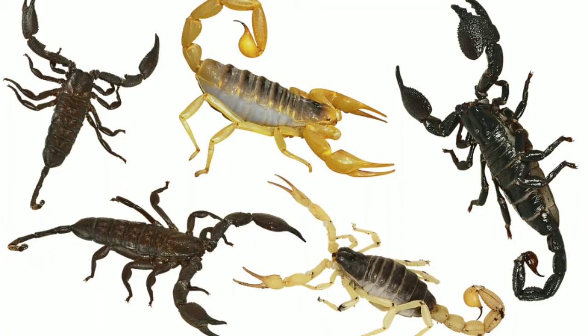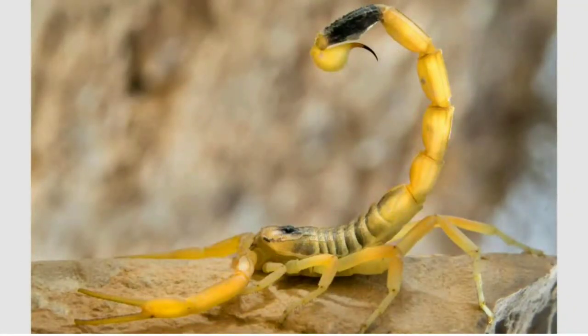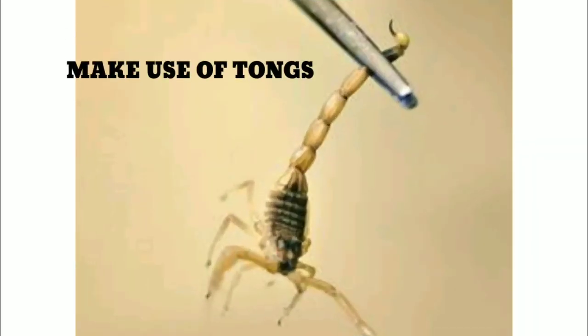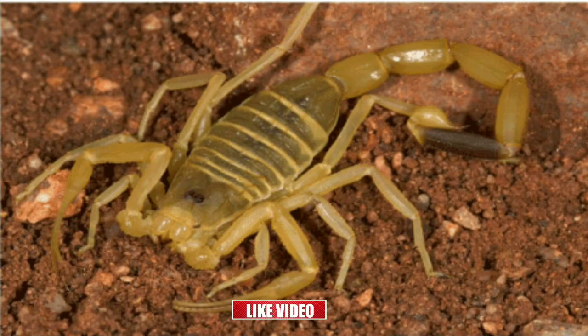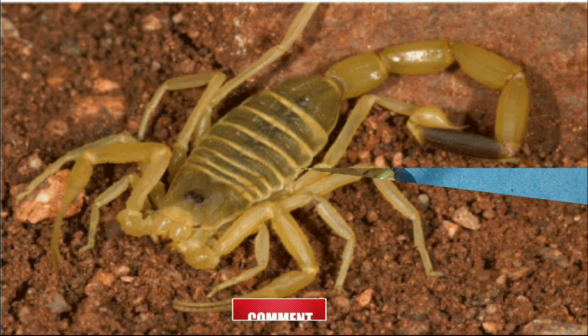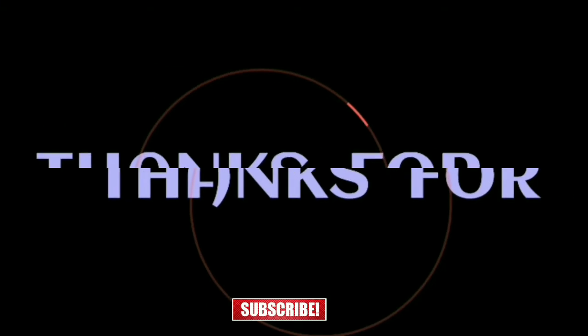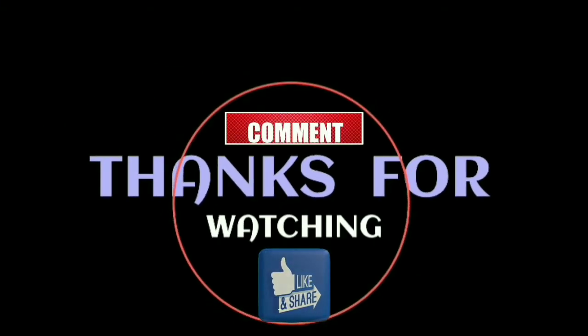However, not all species of scorpions are venomous. Still, it is better to stay far from them in case you encounter one. You can use long tongs to grab them and move them to some other place if they are nearby your home, or else it is better to let it be where it is if it is not near you. So this was some brief information about the Deathstalker scorpion. Hope you liked the video — don't forget to like, share, and subscribe with the bell icon so you will be updated every time we come up with a new video.